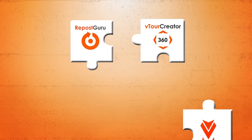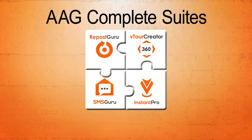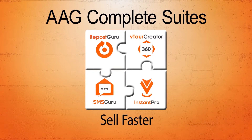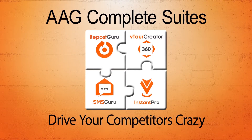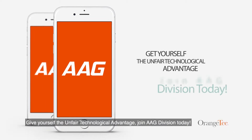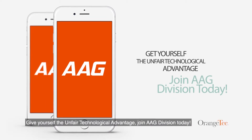With AAG's complete suite, it will be your all-in-one client engagement weapon to help you win listings, boost leads, engage buyers, sell faster and drive your competitors crazy. Give yourself the unfair technological advantage — join AAG division today.